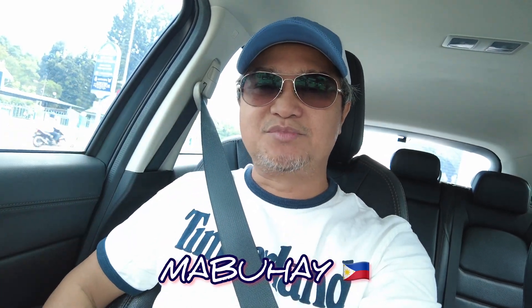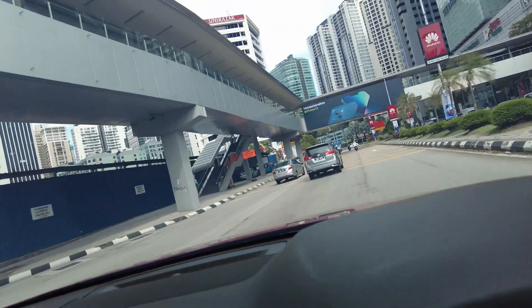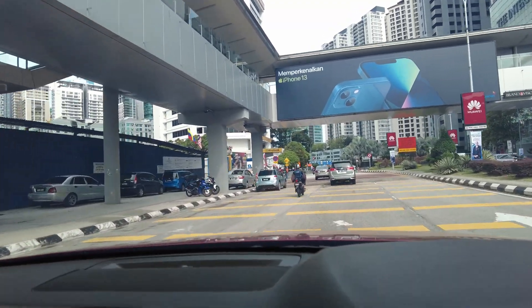Hello everyone, Mabuhay! Welcome back to my channel. As usual I'm still inside the car going somewhere, but today is a little bit special — going back to work, going back to who I am. We are going through the ongoing construction of the KVMRT Line 2 station here in Kuala Lumpur. This is the Ampam Park station, and I'm trying to go enter the site now.